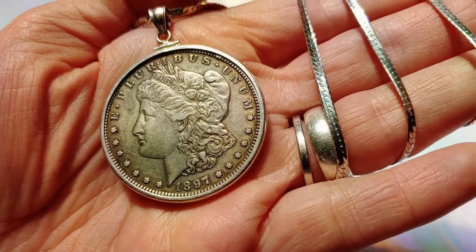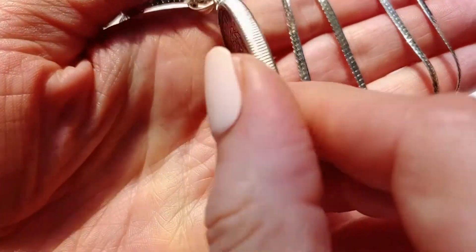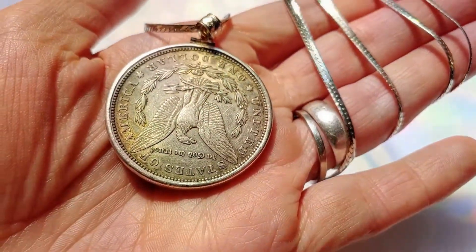This is an 1897 Morgan silver dollar with a COA and a gift box on a long herringbone chain from Italy.